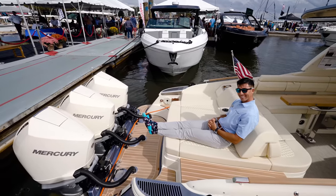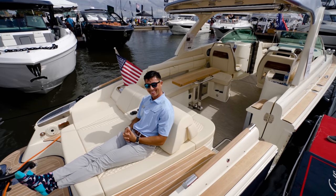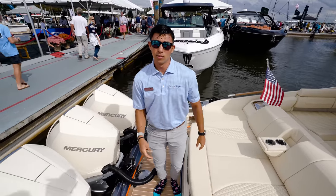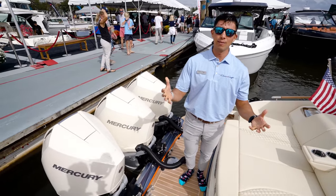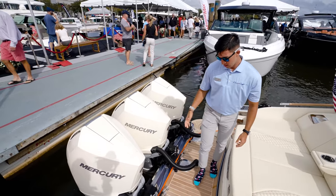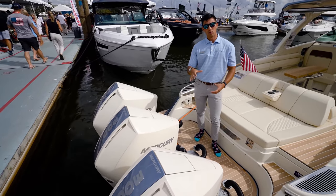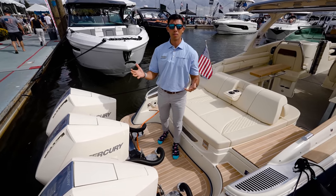This thing is amazing. What's the beam on this? It's 10'10". It's about 37 feet in overall length — about 13,500 pounds dry, around 14,000 fully loaded. What's the max engine capacity? We can do triple 300s or triple 350s. That's all you need — it'll run top end around 61 miles an hour.